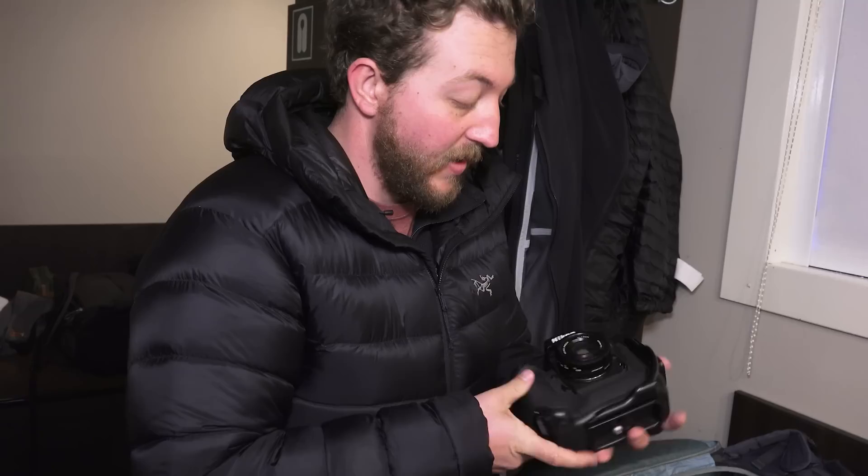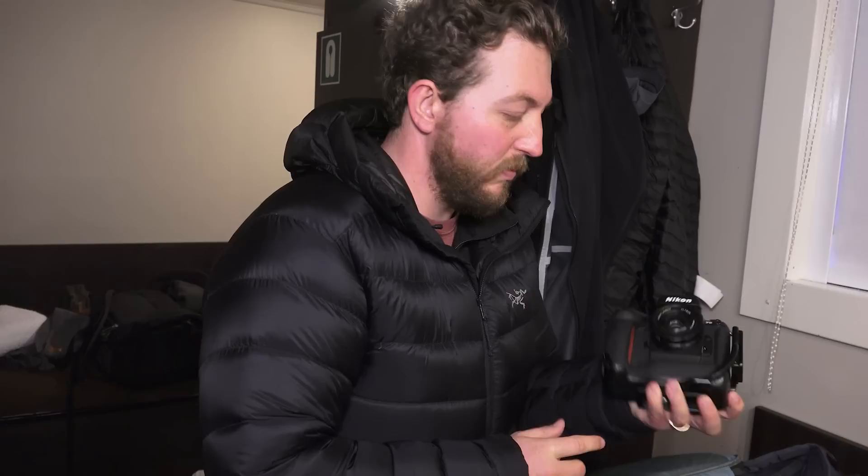This is my 35 millimeter camera — it's a Nikon F5 with a Voigtlander 40 millimeter lens, just a short normal lens, and that's what I've been shooting primarily with for 35 millimeter.